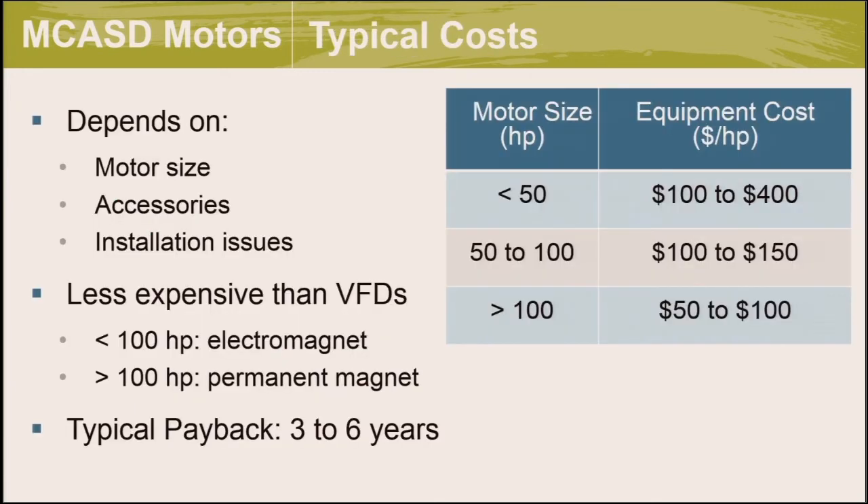Regarding costs, they depend on motor size, accessories, and installation constraints. For small motors under 50 horsepower, equipment cost is $100 to $400 per horsepower. For medium-sized motors, it reduces to $100 to $150 per horsepower, and for large motors, $50 to $100 per horsepower. Magnetic coupling tends to be less expensive than VFDs for small motors under 100 horsepower using the electromagnetic version, and for large motors using the permanent magnet version. Typical paybacks when compared to constant speed are between three and six years.